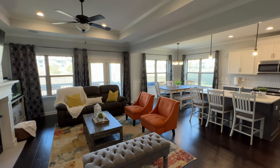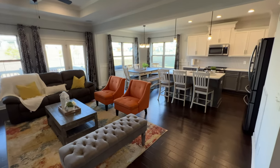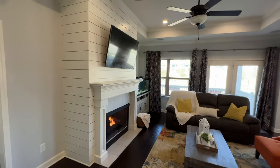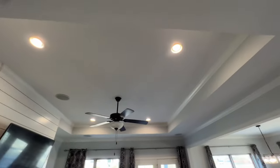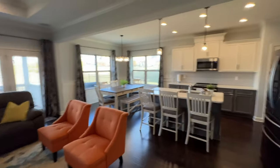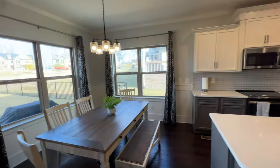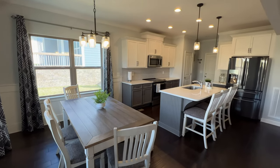You step into the living room, kitchen, and dining area — check this out guys. It's got the tray ceiling, crown molding, ceiling fan, engineered hardwood, and a fireplace over here. There are also built-in speakers in case you like to listen to music or podcasts throughout the house.